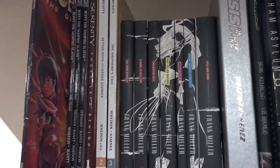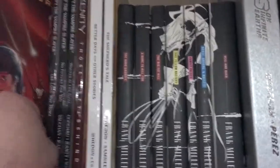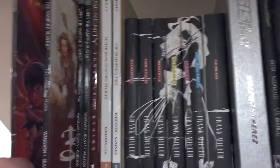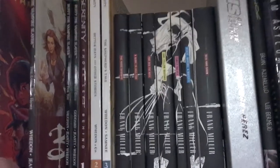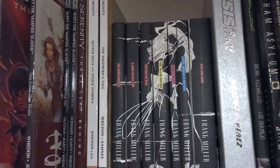Moving on here, I have three volumes of Buffy the Vampire Slayer Season 8. These have since been reprinted in giant library forms, which is kind of Dark Horse's version of an omnibus or an absolute edition.